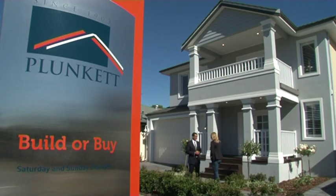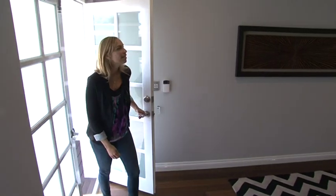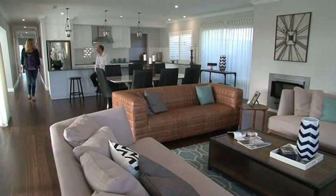I'm going to head in and chat to Tony now. Hi Tony. Hi Lisa. This is a beautiful home. Thank you very much. Now, Plunkett Homes have been in business for over 100 years — that's an incredibly long time. What sets you apart from the rest?